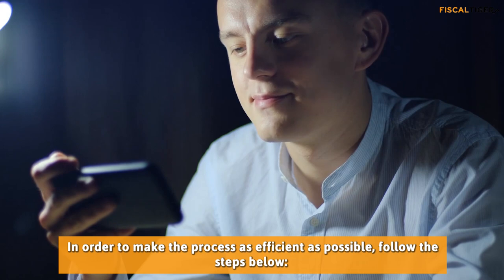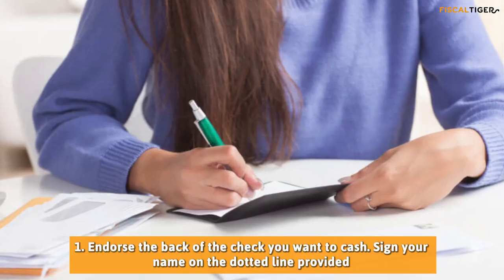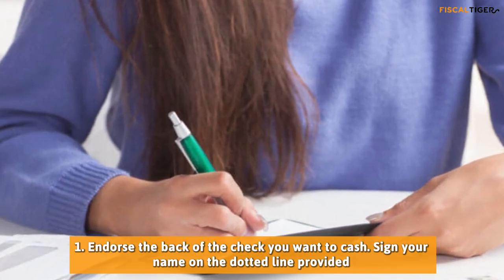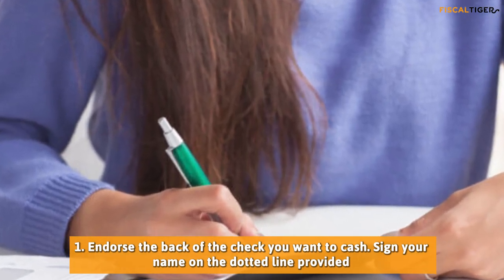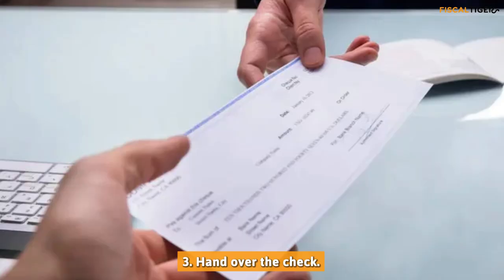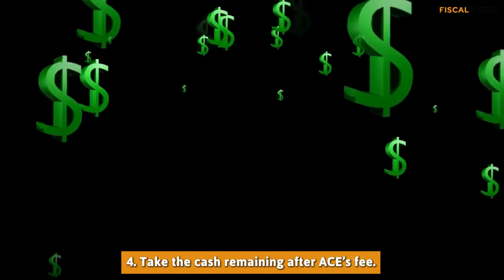In order to make the process as efficient as possible, follow the steps below. 1. Endorse the back of the check you want to cash — sign your name on the dotted line provided. 2. Provide a legal form of photo ID. 3. Hand over the check. 4. Take the cash remaining after AC's fee.